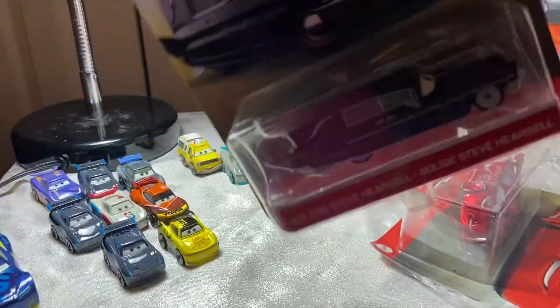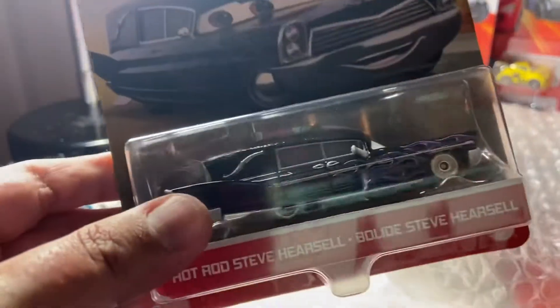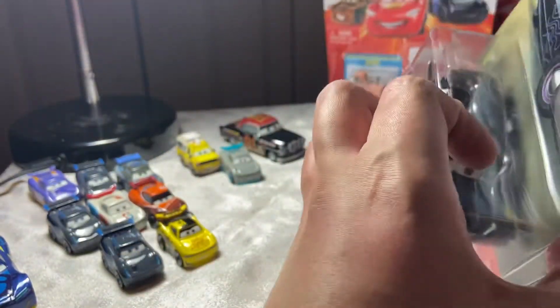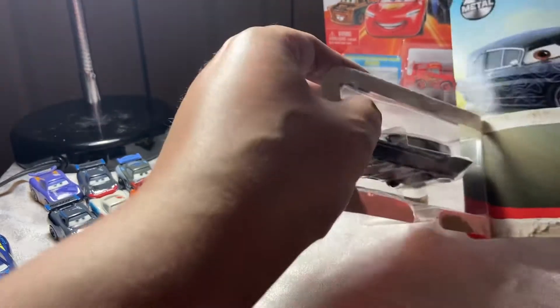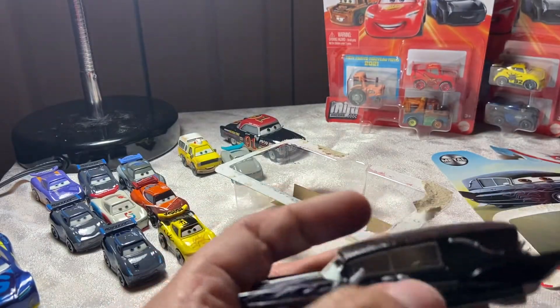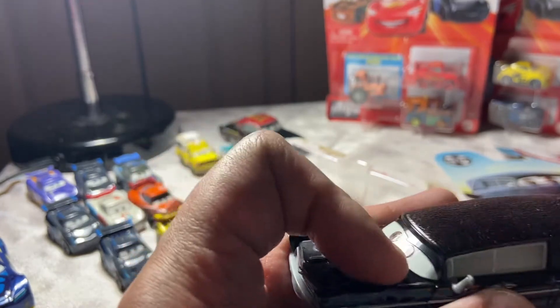Next up we have a couple of singles — we got Hot Rod Steve, the hearse herself, which is really cool. Did not get this guy before — always wanted a flaming hearse die-cast. Let's crack him open and get him off the card. Yeah, there we go — always what I always wanted. The flames are embroidered onto him, wow.